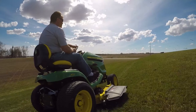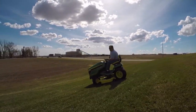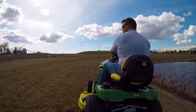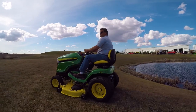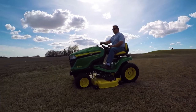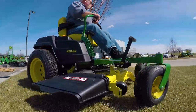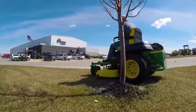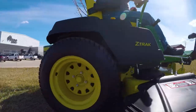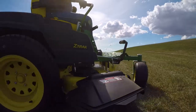Riding lawn mowers are offered in both two-wheel and four-wheel steering and have a turn radius that's wider than a ZTR. You may have to back up, drive over already cut grass, and generally do a bit more work to cover an entire area. The concept of a zero turn radius means a ZTR mower is capable of maneuvering in its own footprint. It turns fast, sharply, and easily, and can make smooth 180-degree turns at the end of a row.